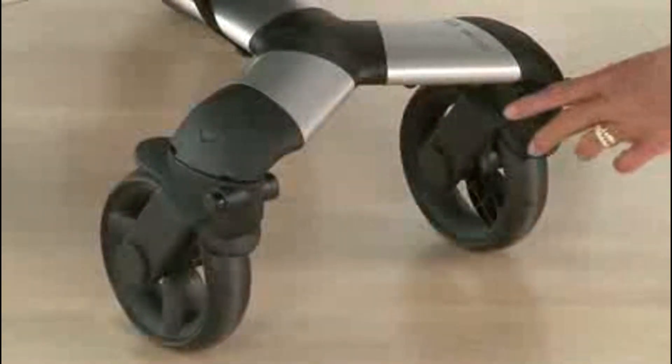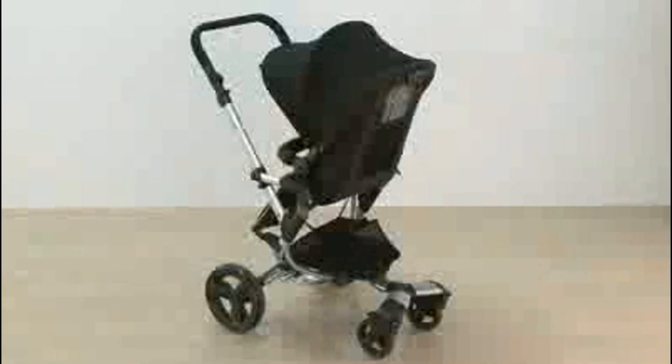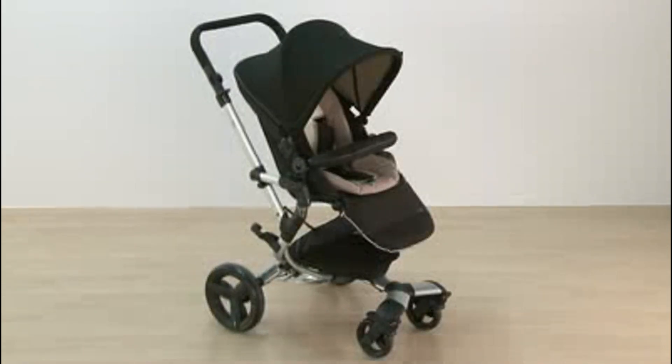braking system, swivel wheels, storage basket, storage pocket on the rear of the seat, and a rain cover make days out easier. The neo pushchair allows you to have your child facing towards or away from you at any age, and when folded is compact.